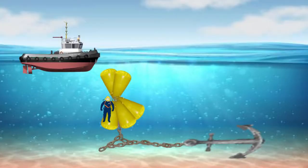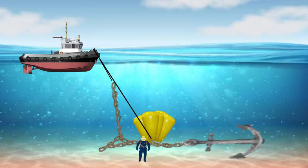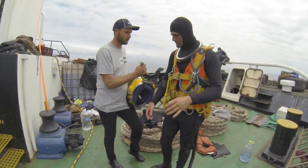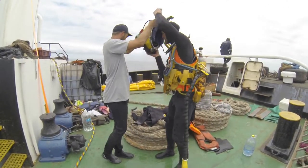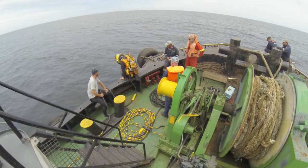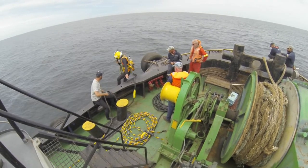The plan now is for Wesley to go down and reattach the lift bags to the chain lying on the seabed. However, on arrival Wesley finds a whole new can of worms. In addition to some of the bags not inflating, he finds that the tug and swell are making the chain hop up and down to such an extent that he can hardly touch it.